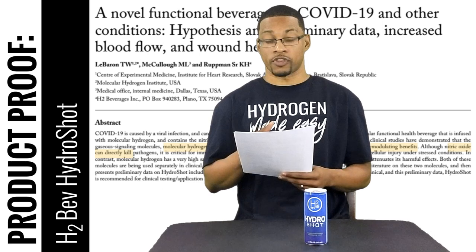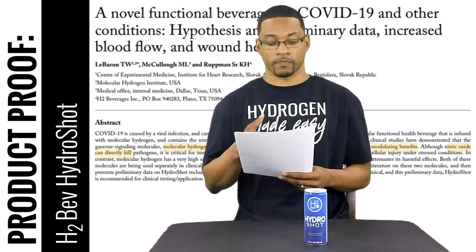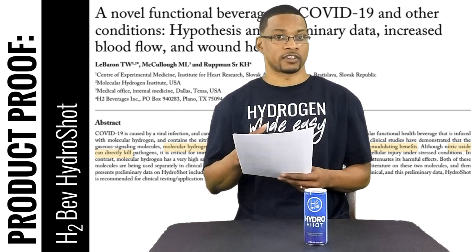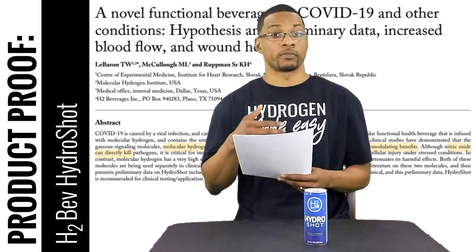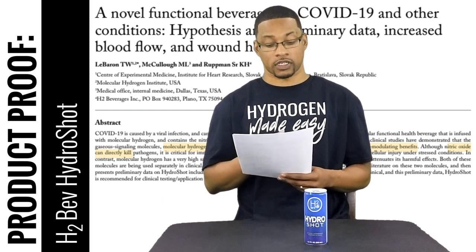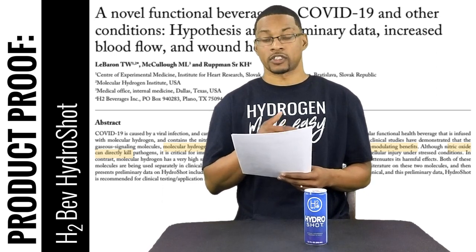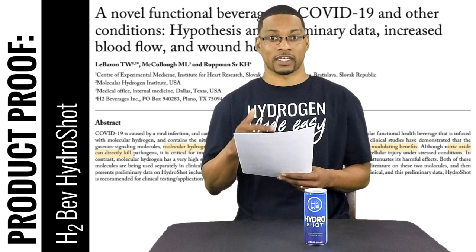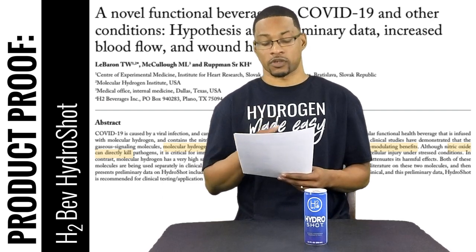This goes to show the synergistic effect that these two agents can have when being administered together, because hydrogen alone and citrulline alone did not increase the blood flow to the extent that they did when they were administered together.